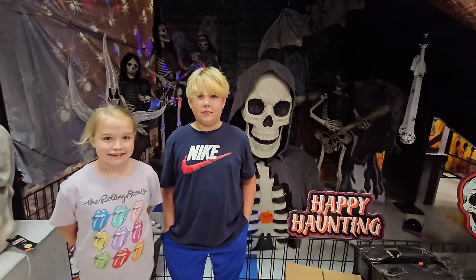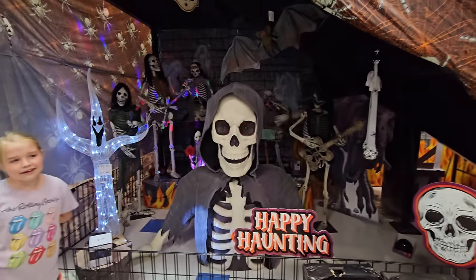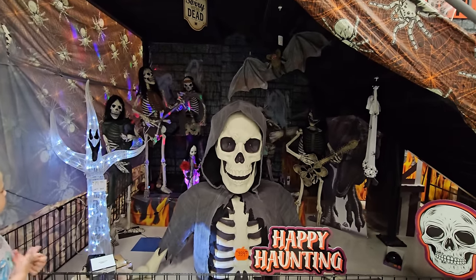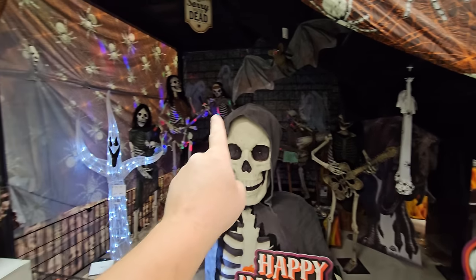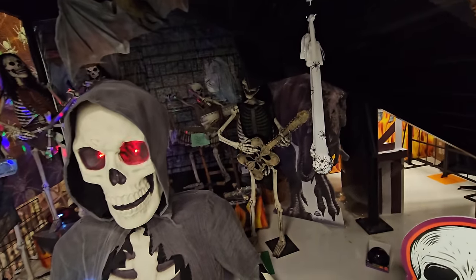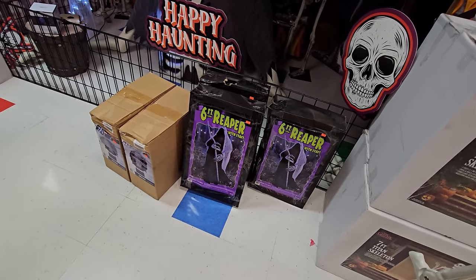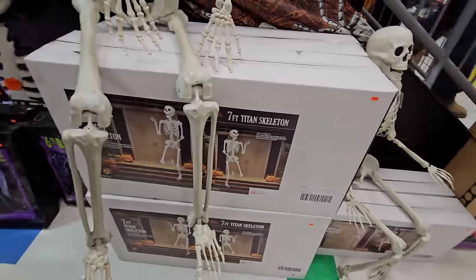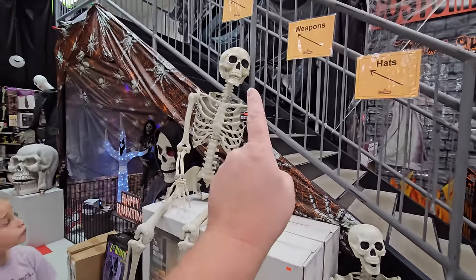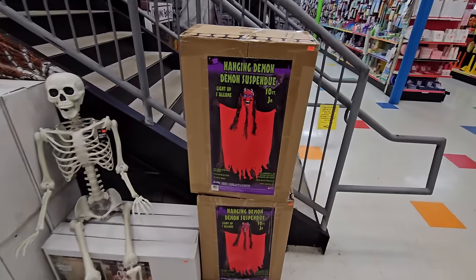That skeleton is enormous - so cool! His eyes light up and flash too. Looking behind him, every year they set up the same skeleton band display that's not for sale. We've got a guy playing guitar, bass, and drums over here, another drummer, and another guitar player. Down here we've got the six-foot reaper with staff and the seven-foot titan skeleton. They actually have two of those in stock - $139, not bad. We've got regular five-foot skeletons, a hanging demon, and all kinds of bags of bones.